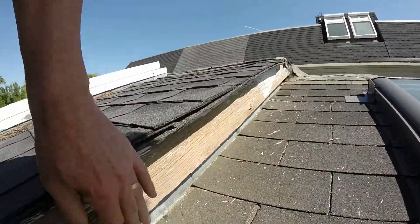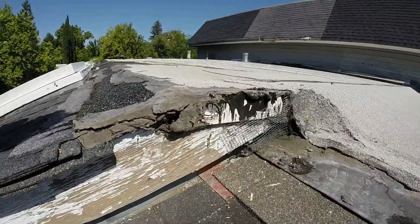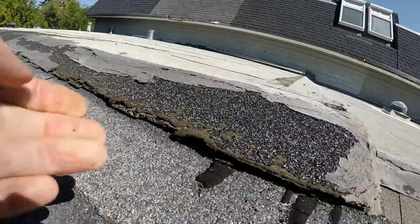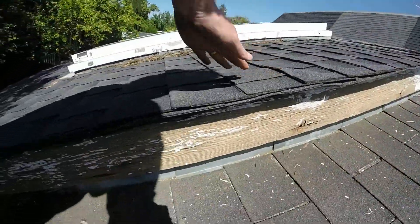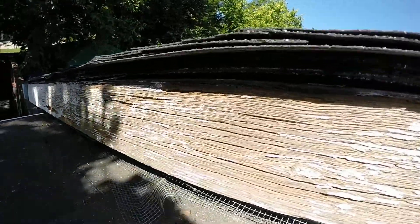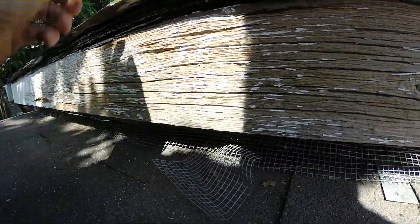Here and up here, as you can tell. You've got some issues here too — the openings. We also have an issue under here where rodents have been getting in and nesting. It's screened, but the wood under there is also dry rotted.